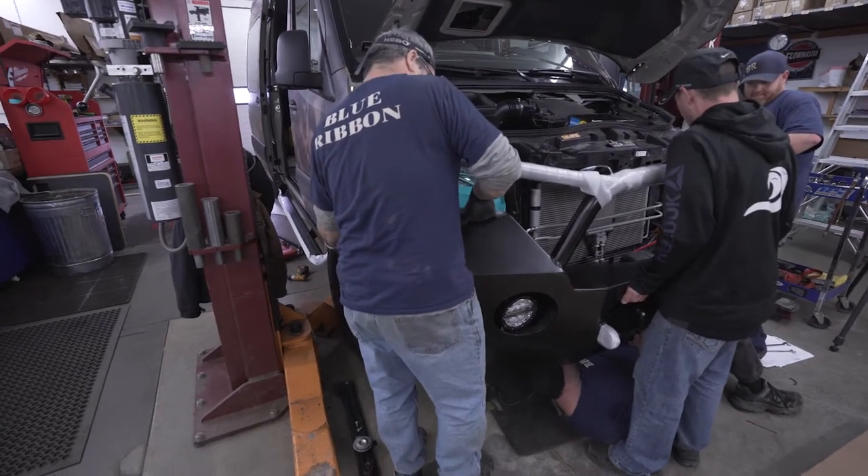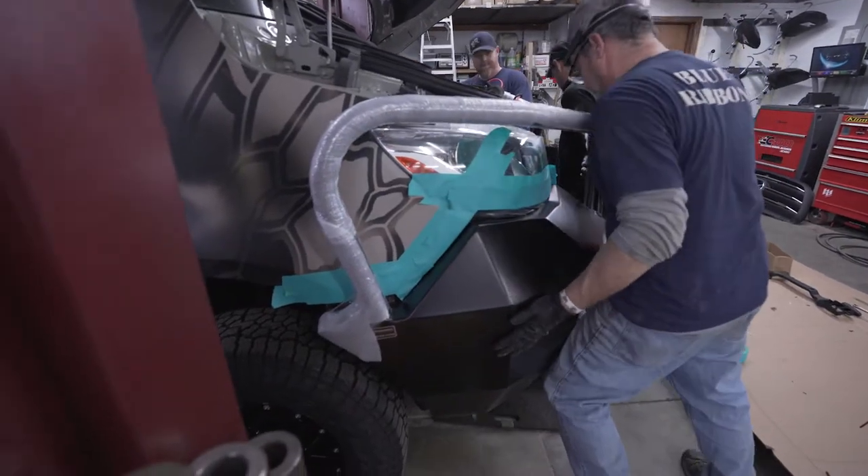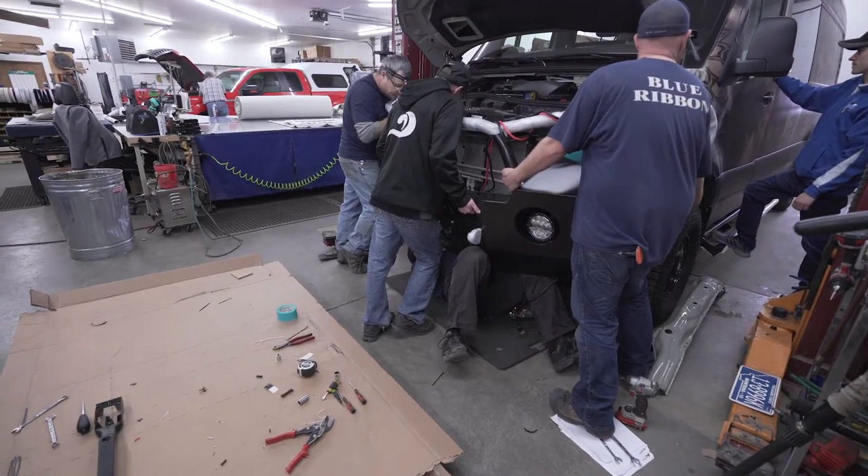It takes three guys to pull it up to the front. Heavy duty Luminous bumpers — oh yeah.